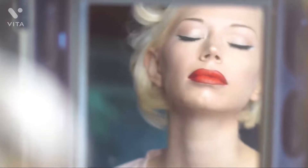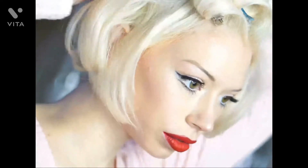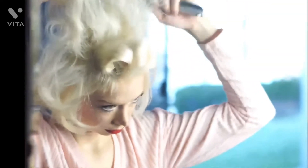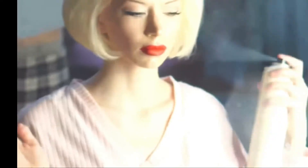Then I'll go in with the Urban Decay Setting Spray to set my face, and then I'll start taking my hair pins out so I can backcomb and mold it. I always leave my bangs clipped up so they don't get in the way. Once I take all the pins out, I'll start backcombing. I'm doing more of a 1960s look today, so the hair is going to be a little bigger than normal — just take all that hair and backcomb as much as you can.